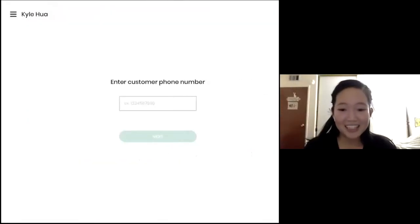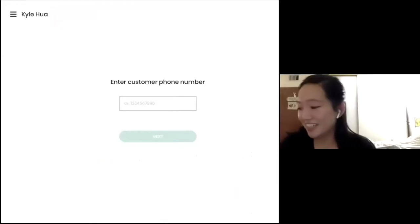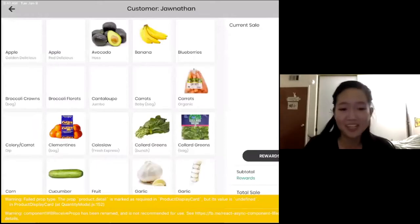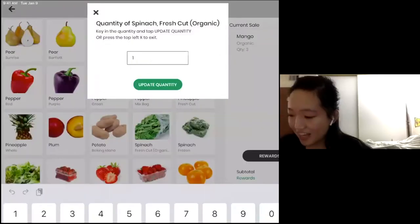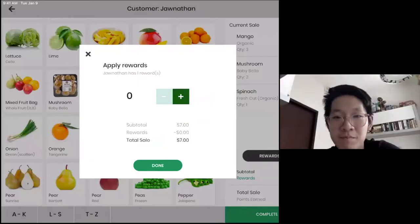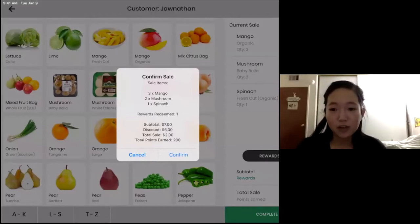Hi, I've now arrived at Newton's Market. I'm Jonathan, a Healthy Corners customer. The clerk asks for my phone number — it's 650-555-5056. So your name is Jonathan. What would you like to buy? Today I am purchasing three mangoes, one bag of spinach, and two bags of baby bella mushrooms. The clerk confirms: three mangoes, one bag of spinach, and two baby bella mushrooms. You have one reward available — would you like to use it? Yes, please. Applying one reward. You redeemed one reward. Your subtotal was $7, you saved $5 for a total of $2 in this sale, and today you earned 200 points.